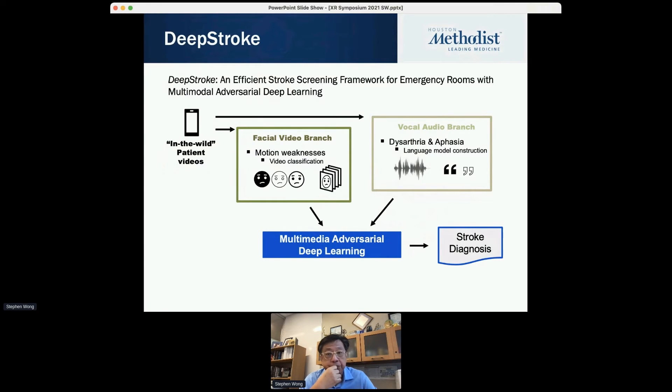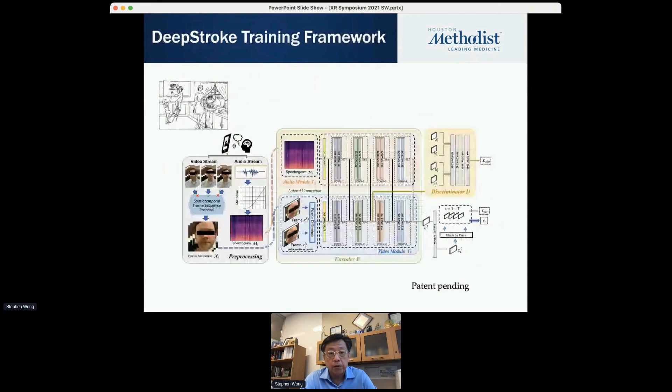The framework involves facial analysis, voice analysis, and multimodal adversarial deep learning to detect stroke. This is a much more complicated approach. The standard of care uses a cookie jar story or similar material — the patient reads it, and based on how they read it you use all kinds of cues to detect whether the patient has stroke or not.